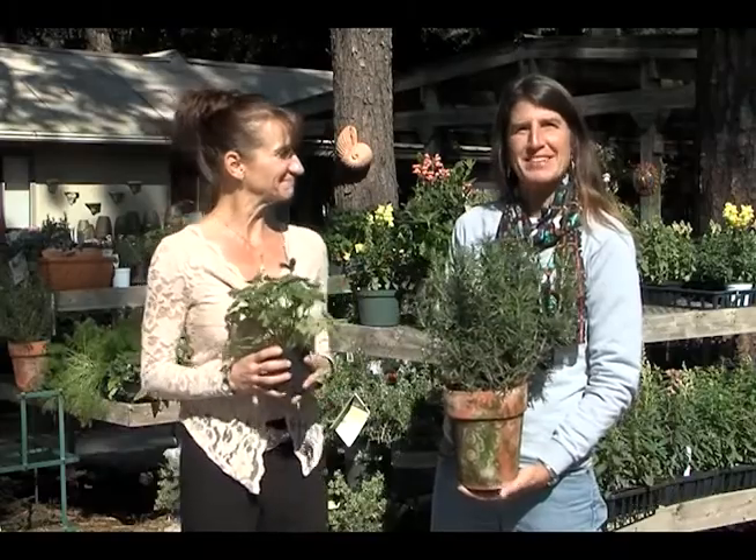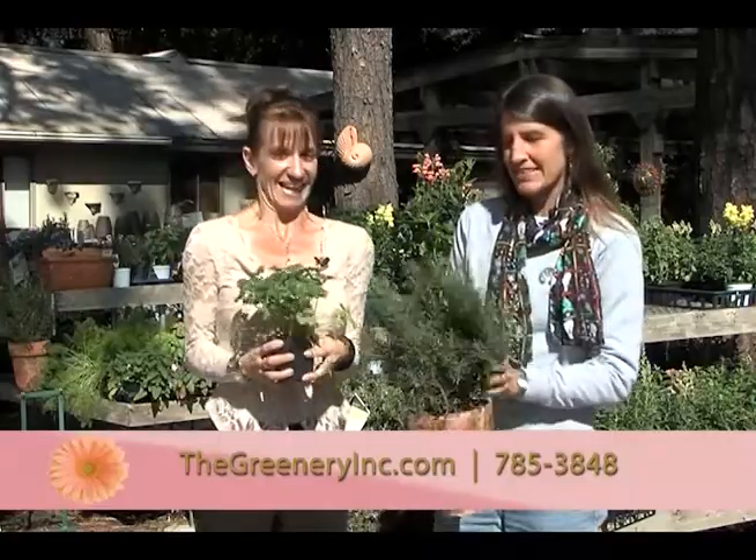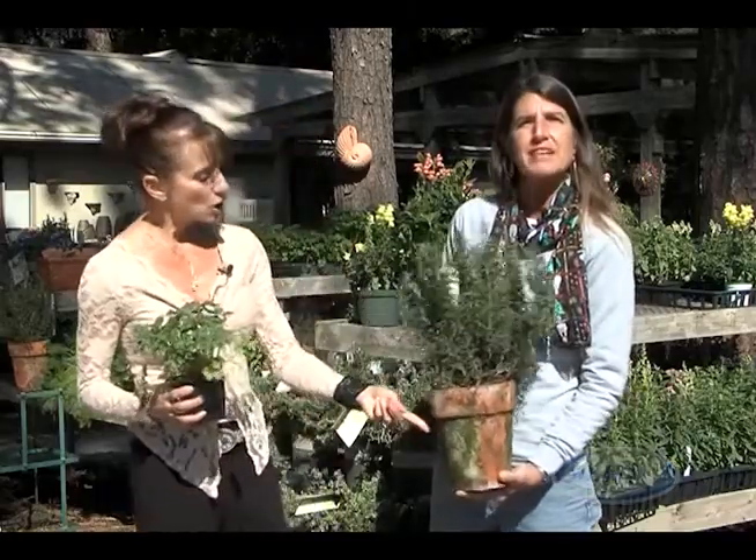Winter weather means comfort food, and what screams it more than mashed potatoes and rosemary? This is a great plant to have in containers at your house, but it's also a great gift for Christmas — for those parties when you need a little housewarming gift or a hostess gift. Put a bow on this and it is ready to roll.